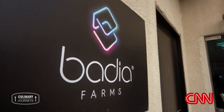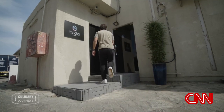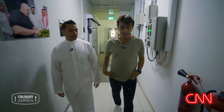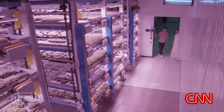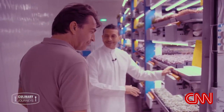The chef has come to Badia, a vertical farm in the centre of the city, to meet its founder Omar al-Jundi. This is the first vertical farm in the region, in Dubai — this is Badia Farms. This is our real estate, this is our farm. Each level is a farm on its own.